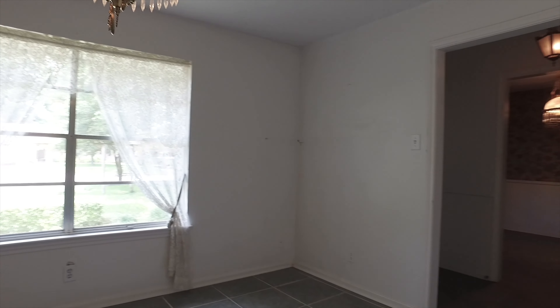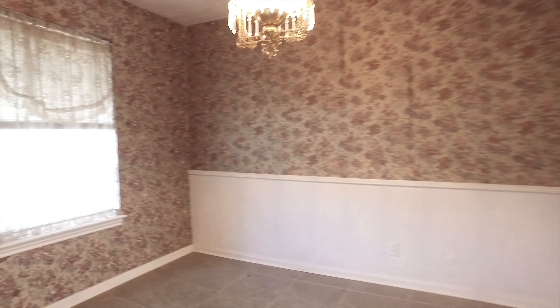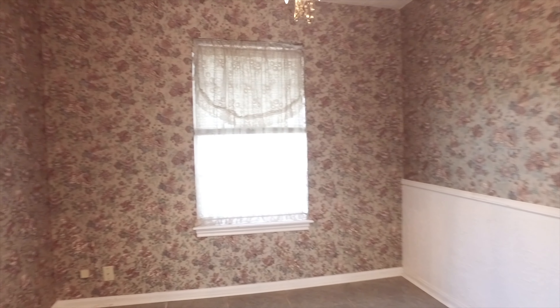This house is ready for a new owner, nestled under large shade trees in the Spring Shadows neighborhood. There's an elegant entry that greets your guests with formals on both sides of the front door.